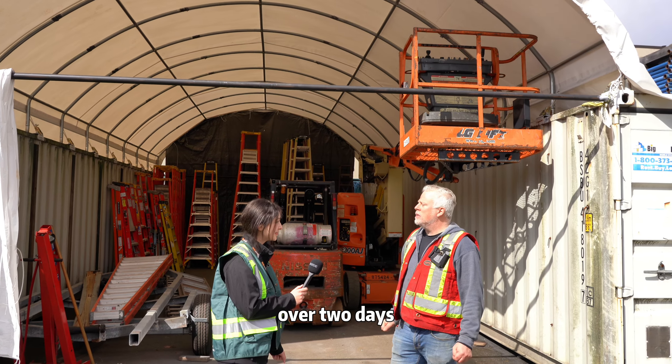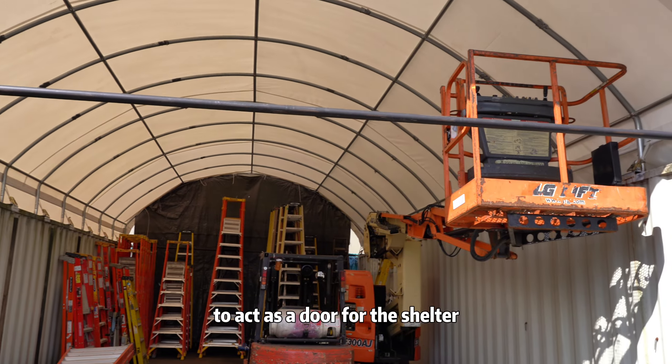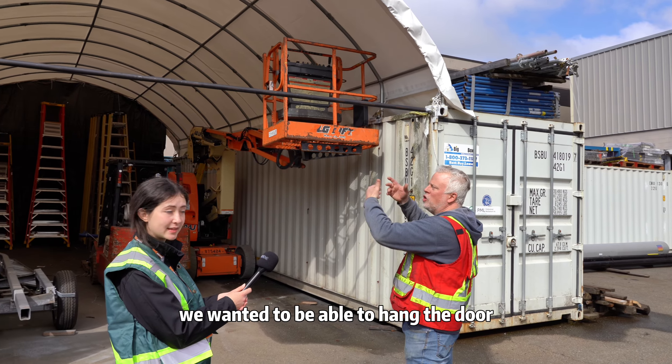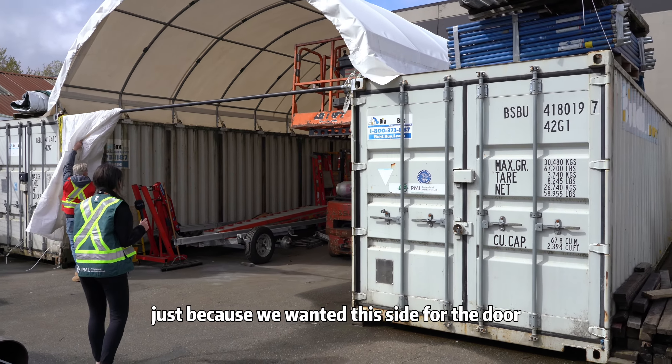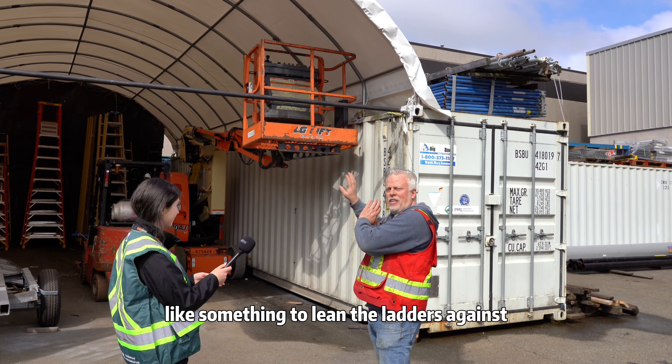In total, about six people doing it over two days. The customer has added a pole in the front to act as a door for the shelter. We just added the bar in the middle — we wanted to be able to hang a door, open and close it. We did one on both sides: this side for the door, the back side for something to lean the ladders against.